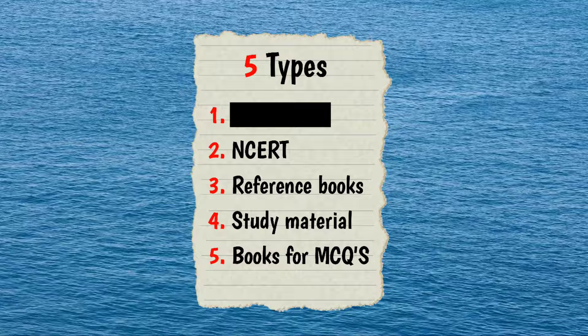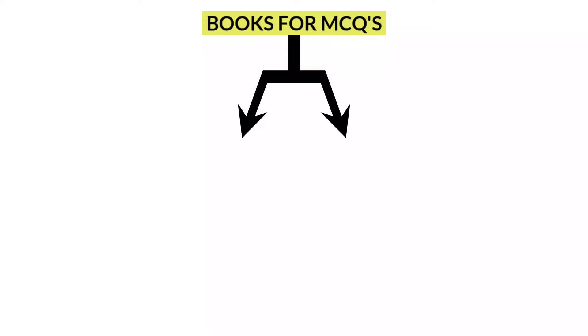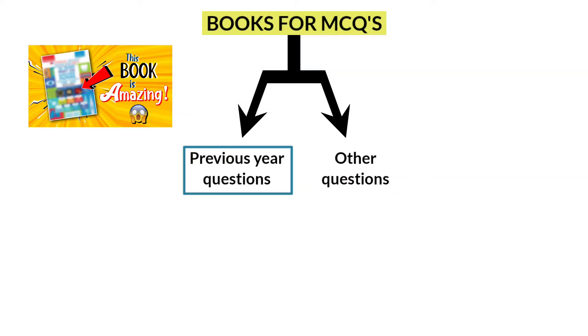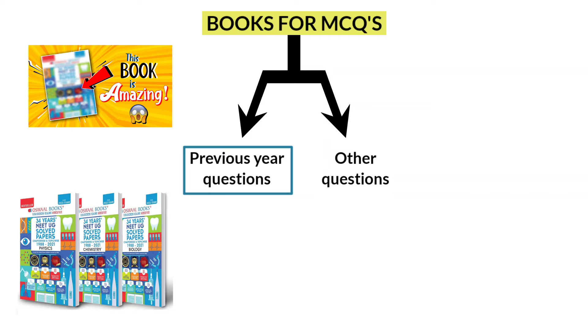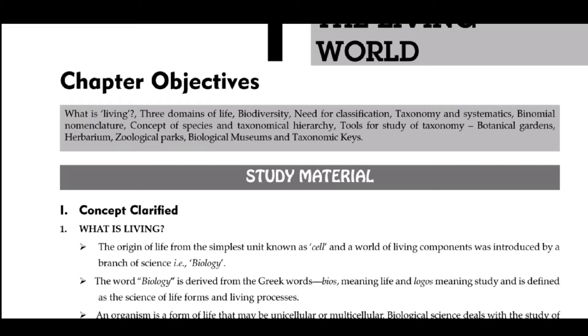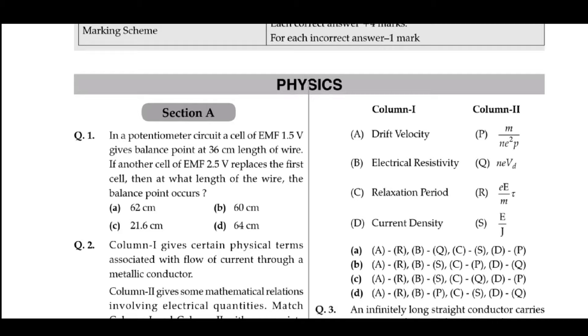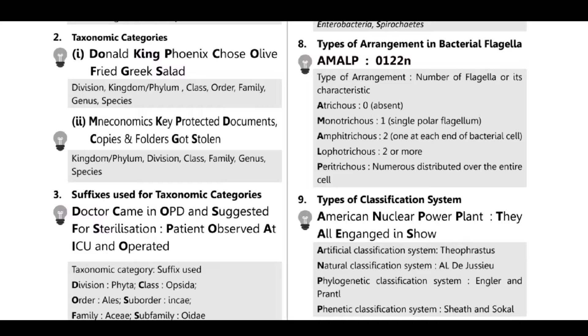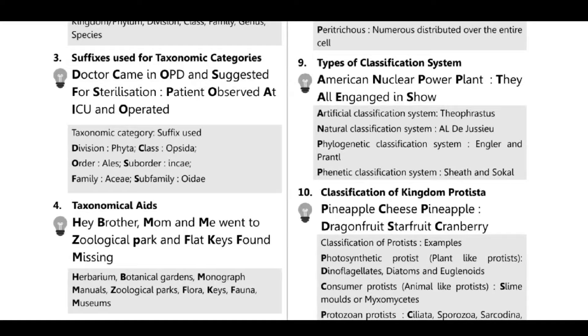The next book in the list is books for MCQs. Basically, there are two types: previous year questions and other questions. To solve previous year questions, I want to mention a special book that is very unique and has many features that many other books lack. The winner in this category is the Oswaal book. This book stands out because it has chapter-wise and topic-wise presentation, and fully solved previous year papers from 1988 to 2021. It also has mind maps — a single-page snapshot of the entire chapter for longer retention. The exciting feature is mnemonics, which is very important especially for biology, because biology is a highly volatile subject. This book has mnemonics for all chapters.